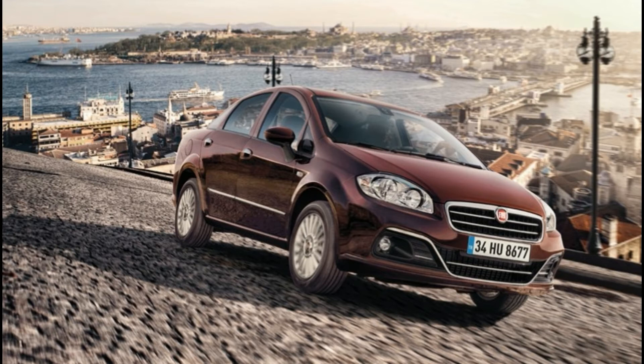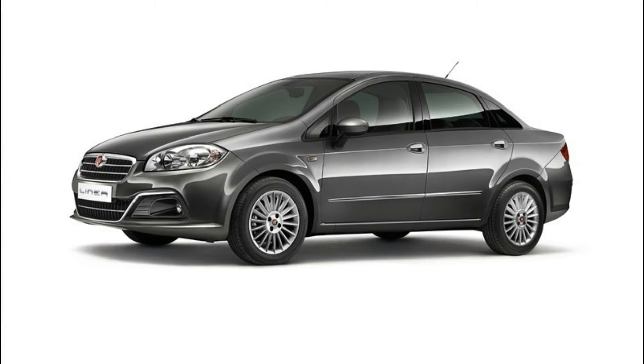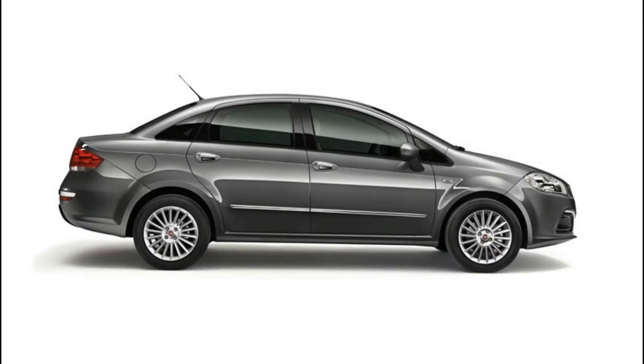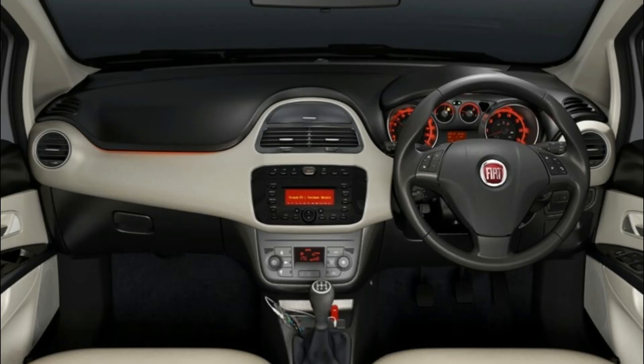7th is the Fiat Linea. Fiat Linea price starts at 7.19 lakhs and goes up to 9.99 lakhs. Petrol Linea price starts at 7.19 lakhs and diesel Linea price starts at 8.64 lakhs. Fuel type is petrol and diesel. Petrol Fiat Linea transmission is manual with mileage 14.55 kmpl. Diesel Fiat Linea transmission is manual with mileage 20.4 kmpl.